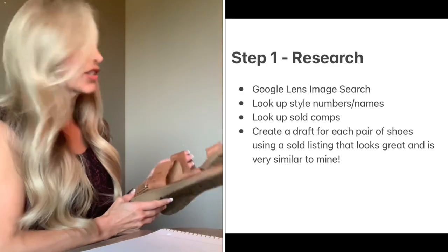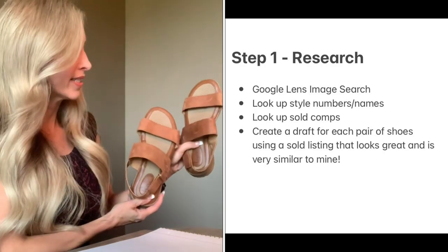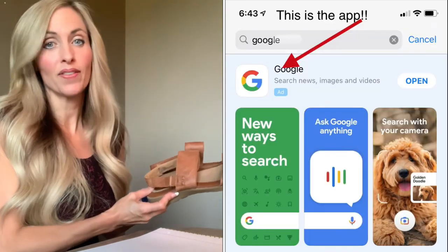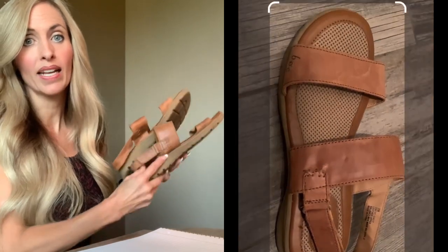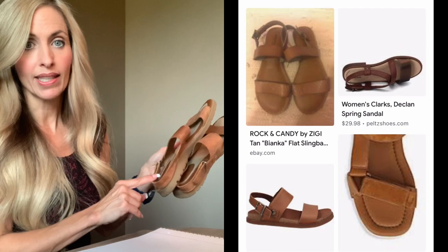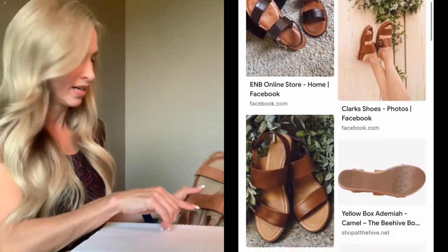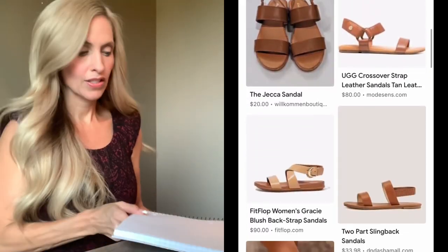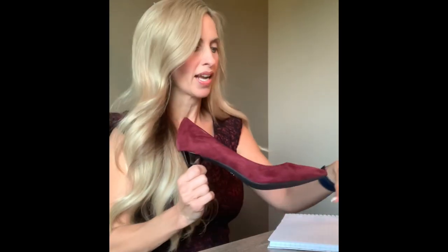My first step is I'm going to look up each item. I use Google Lens first and try to see if I can pull up this specific item, or items that are just like it. Maybe it won't pull up the specific item, but it will give me keywords for other items that look just like it to help me describe it. I keep a little notebook next to me and jot down information and keywords on each one when I look it up.